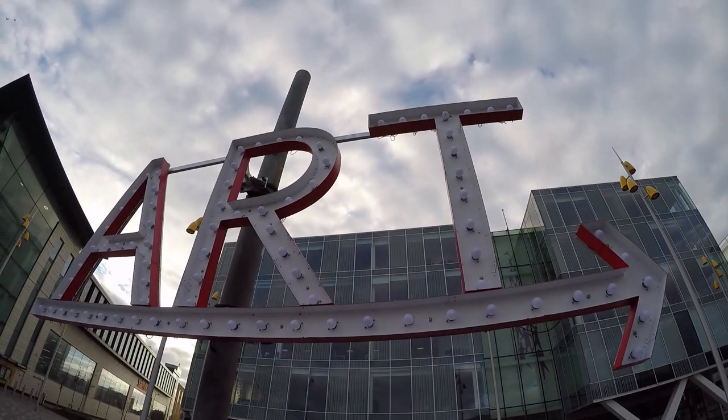Blackpool has had a lot of regeneration over the past few years, and there's actually on their seafront an art trail. There's a lot of sculptures and installations.